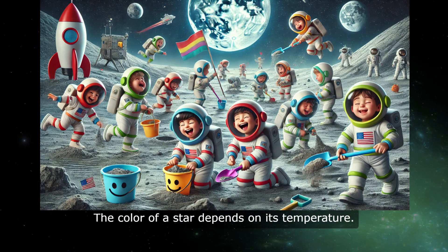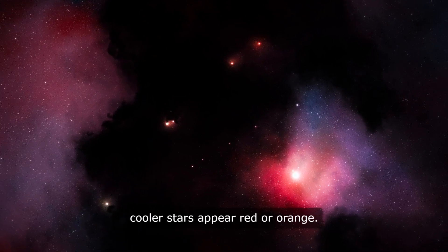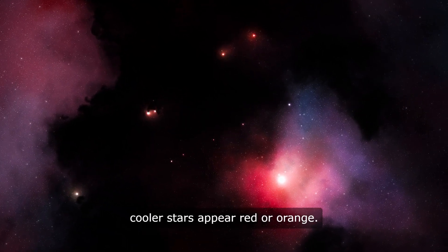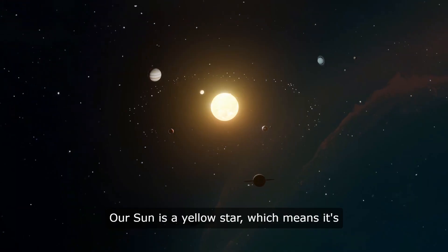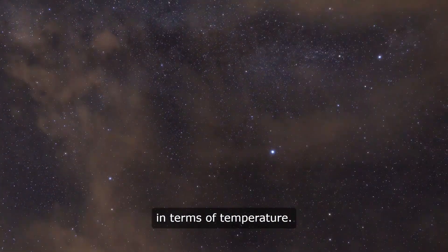Did you know that stars come in different colors? The color of a star depends on its temperature. Hotter stars are blue or white, while cooler stars appear red or orange. Our sun is a yellow star, which means it's somewhere in the middle in terms of temperature.